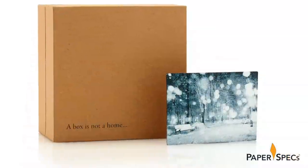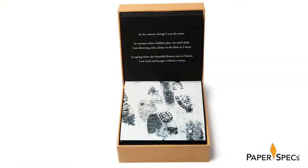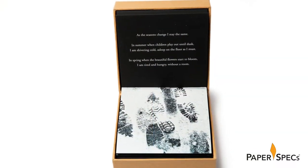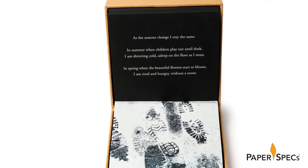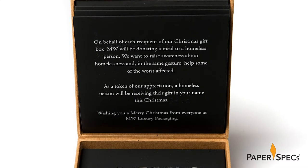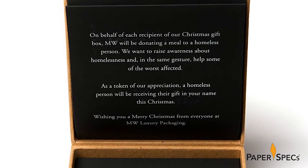The combination of cool blue and white inks adds a cold yet vibrant cast to the images. A short poem penned by MW senior account manager Kelly Thethorpe accompanies the images. The final panel of the fan informs MW's client that a homeless person will be receiving a Christmas gift in their name.